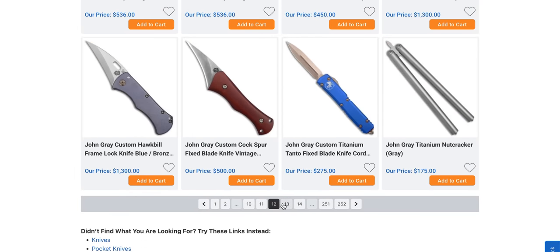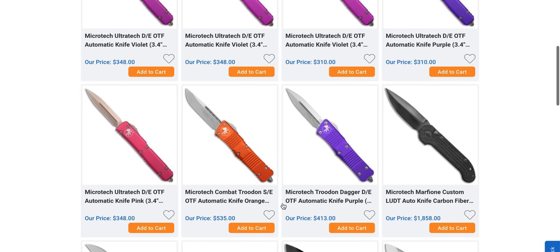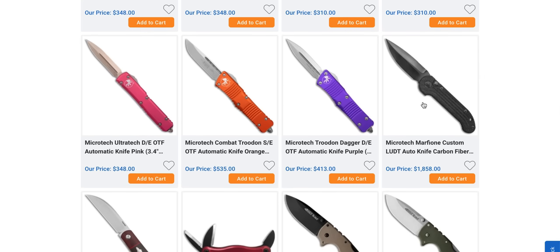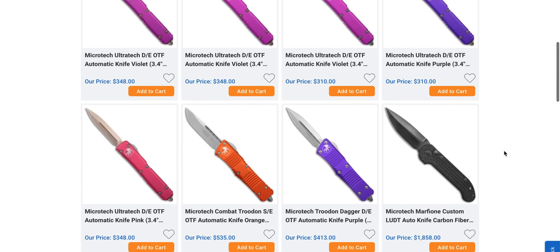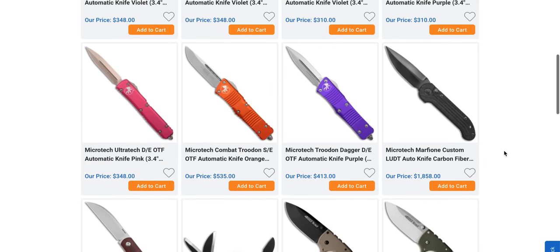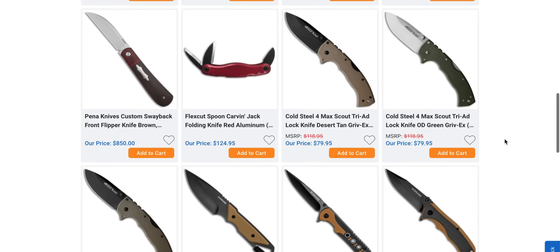Let's go ahead and move on. We have more Ultratechs in every color you could imagine. And if you want a custom LEDT, they're there. Microtech — when are you going to do more production LEDTs? Cold Steel Format Scout in various colors. There you go.